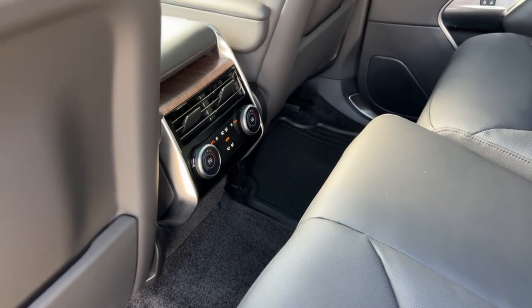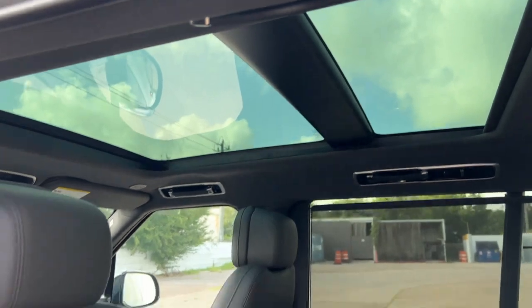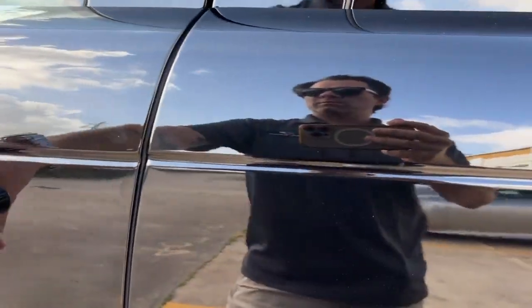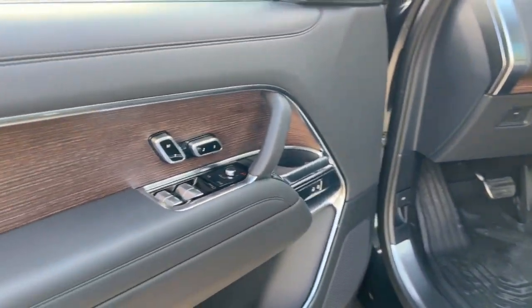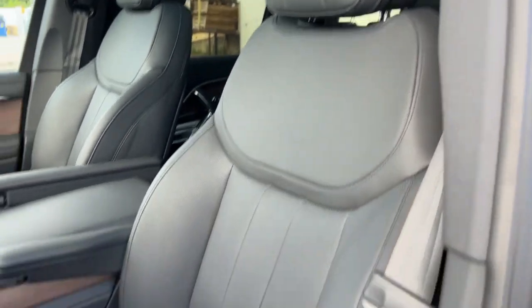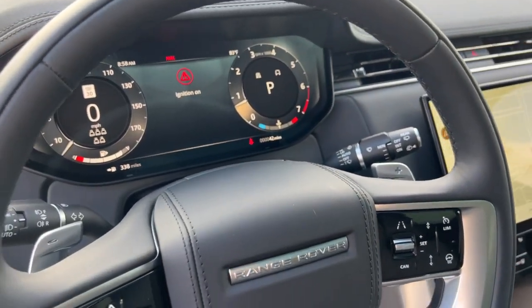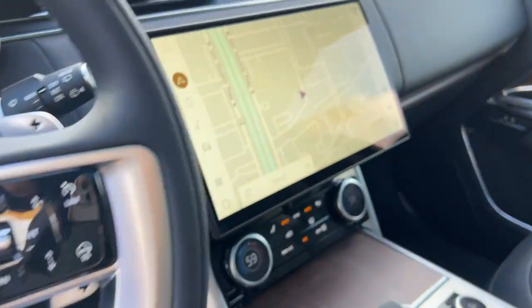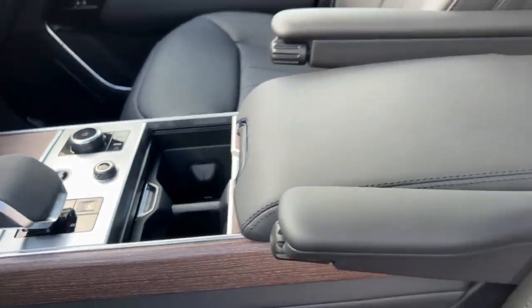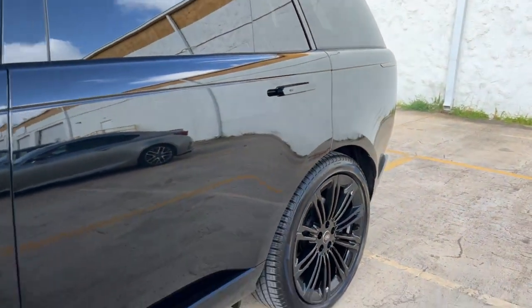4-zone climate, and of course the pano roof. Gorgeous vehicle, very popular. It's got all the camera systems and navigation. Brand new — not a dent, not a scratch. Full factory warranty on this.